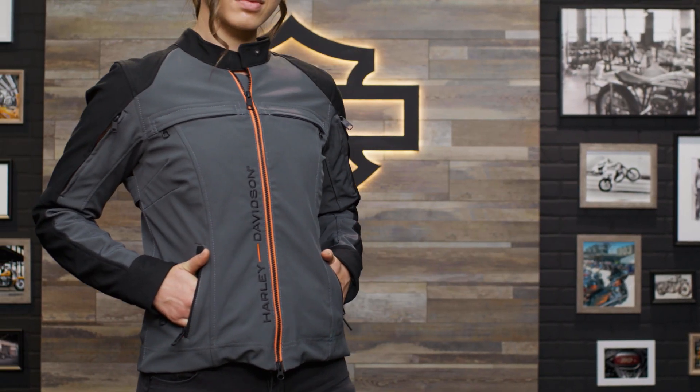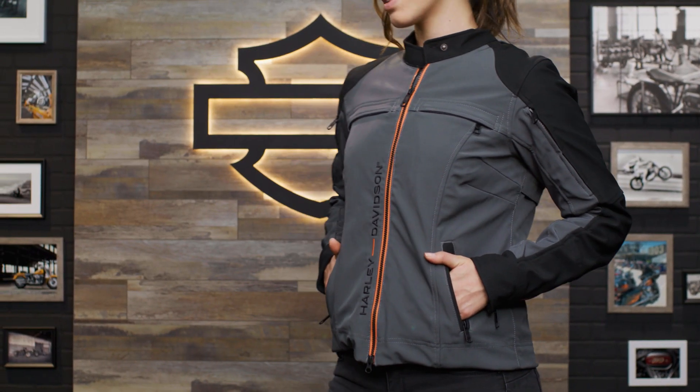Angie here is 5'8", 136 pounds, and wearing a size medium. For this and any other genuine Harley-Davidson products, visit HarleyDavidson.com or any authorized Harley-Davidson dealer. That's it from me, your favorite Australian. I'll see you again next time.